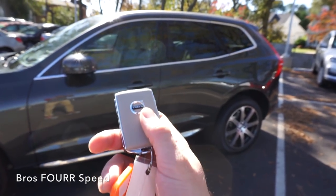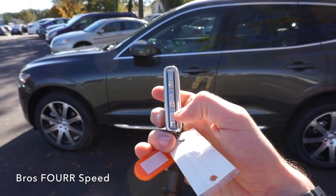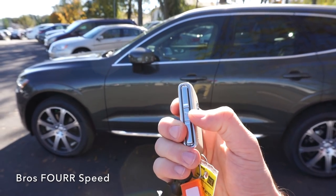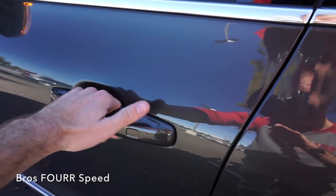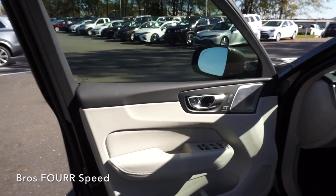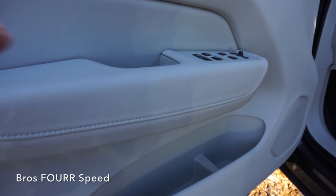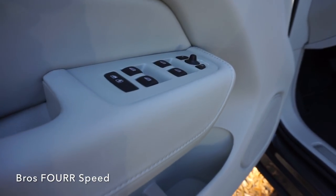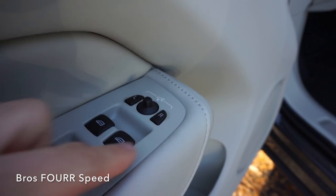Now with the key, we'll take a more in-depth look at the interior. The key is wrapped to match the color of the seats — you have lock, unlock, power liftgate open, and a hazard switch on the other side. With the key in my pocket, all I need to do is place my hand in the door handle and it'll automatically unlock. The side mirrors open up, and the door panels are finished off in very nice leather with white stitching running along the bottom.